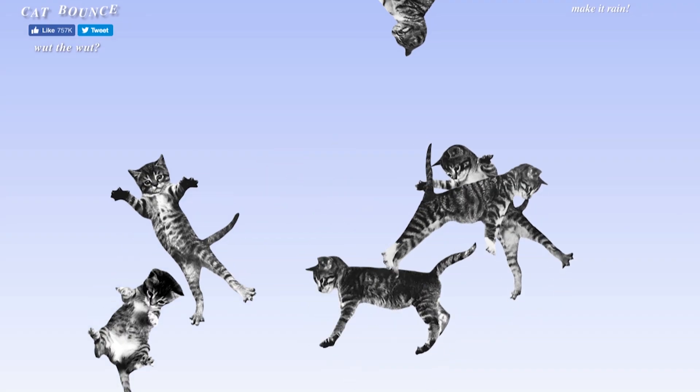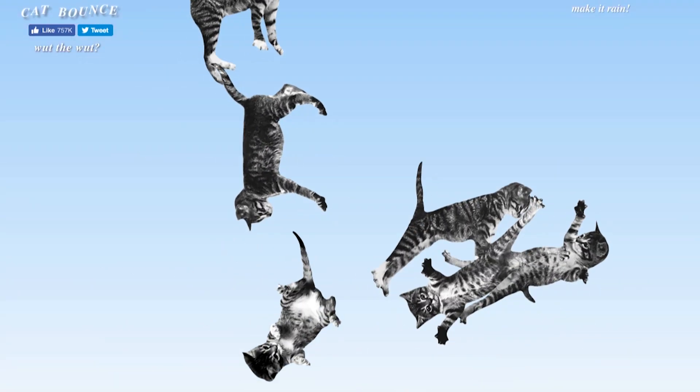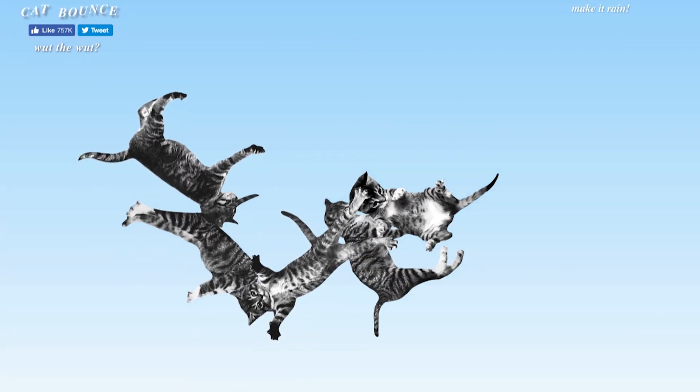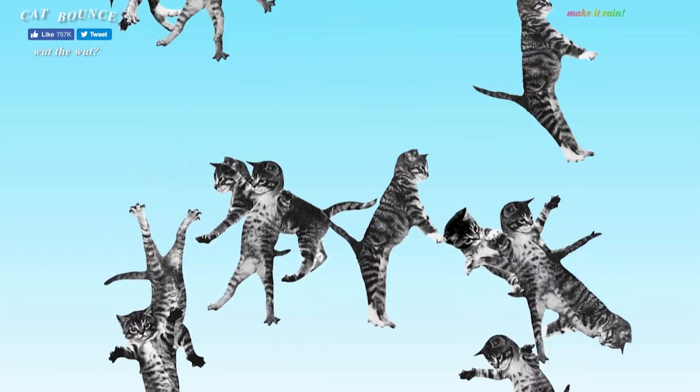Speaking of ships, did you know a lot of ships have a cat on them? Why? Well, there are a lot of mice and rats on ships and back in the day they would spread disease, so the cat was there to kill them. Nowadays the mice and rats eat the wires on modern ships, so cats are there to prevent that. Now why am I talking about cats? Because of catbounce.com. Catbounce.com is exactly what it sounds like — you throw cats across the screen and watch them ricochet off walls, but not in a mean way. In a fun cat bounce way. And for even more fun you can make it rain.